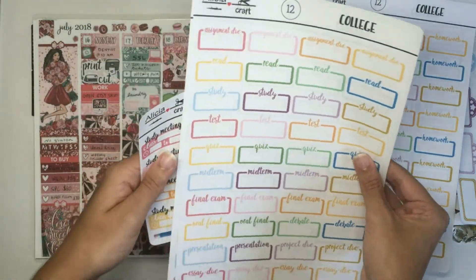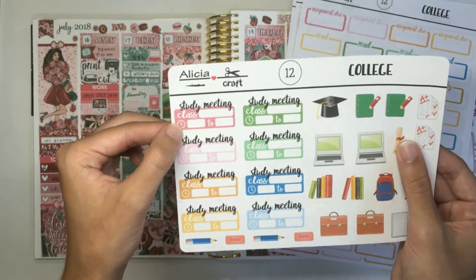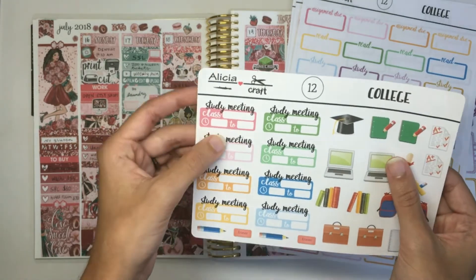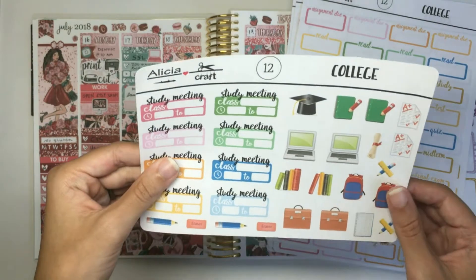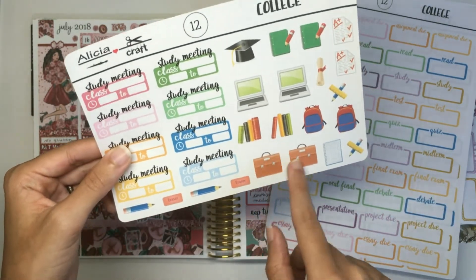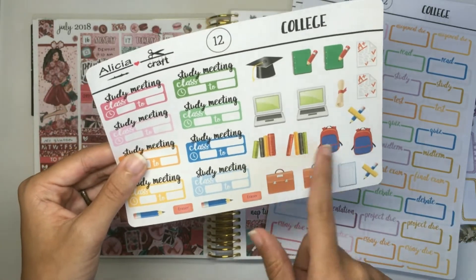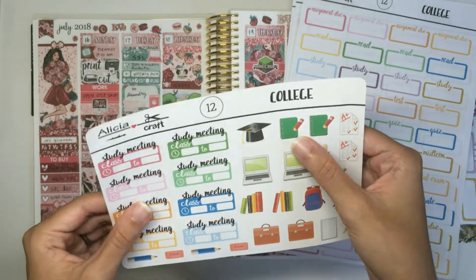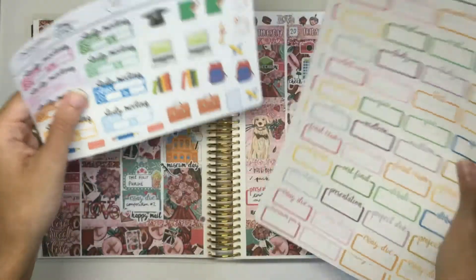The fifth page is mostly deco. It's a half sheet so you have eight different study meeting stickers. They're kind of based on the class stickers from the first page — you still have a place to write which class the study meeting is for and the time, but it does say study meeting at the top. Then you have your classic generic college deco: pencils, erasers, kind of a book bag or briefcase, a notebook with grid paper, pencil and ruler, two backpacks, book stacks, laptops, a graduation cap — you only get one because you're probably only going to graduate once — some notebooks with pencils, a diploma, and a couple assignments that say A plus.